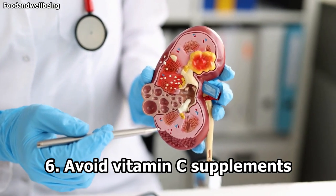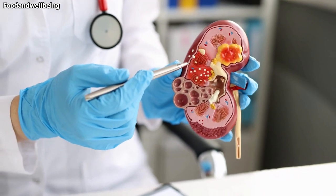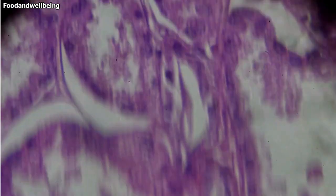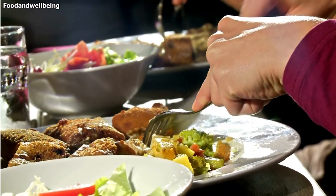6. Avoid vitamin C supplements. Vitamin C (ascorbic acid) supplementation may cause kidney stones, especially in men. According to a 2013 study, men who took high doses of vitamin C supplements doubled their risk of forming a kidney stone. Researchers don't believe vitamin C from food carries the same risk.